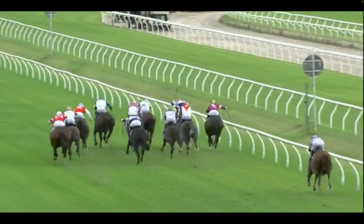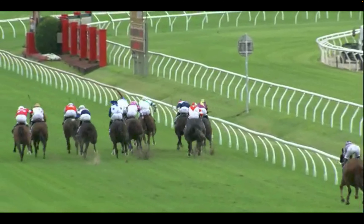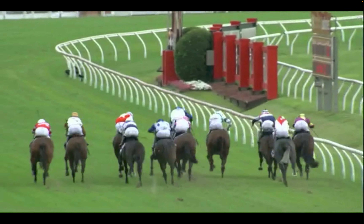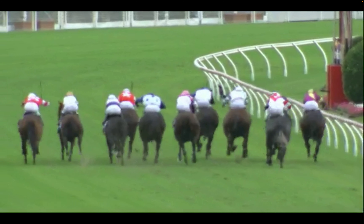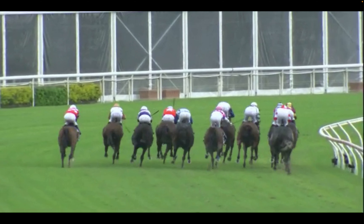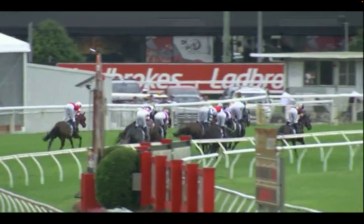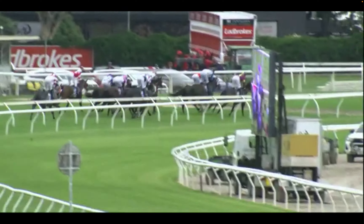He was never going to win from out there anyway. But you try and set up your lay before they get into this position. You're looking at what might possibly happen, try to read the race a bit, and look at a horse right back there on the fence in a slowly run race, thinking: what does he have to do to win, and is he likely to do it? In this case, clearly he wasn't.